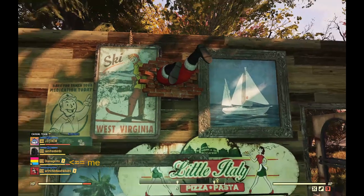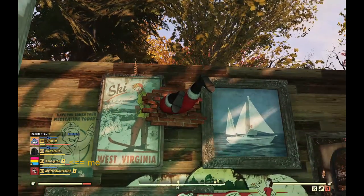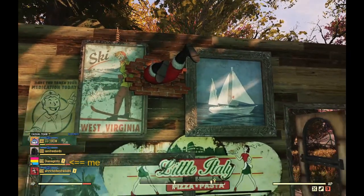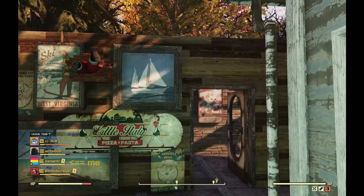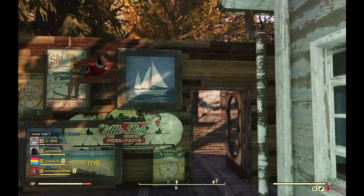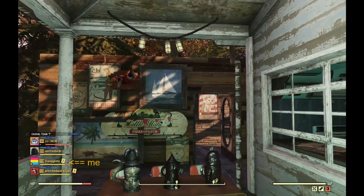They don't have an Olive Garden sign, but whatever. There's a hanging upside down Santa Claus on their real set, so I had that. And there's a door in the back that opens to a framed poster thing, which I think is amazingly similar.